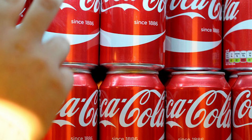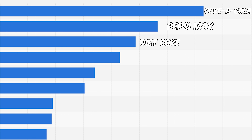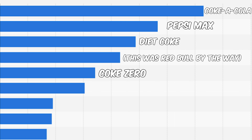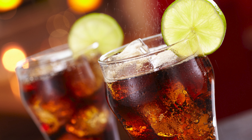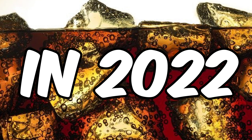I love me a cola beverage, specifically Coke Zero or Pepsi Max are my go-to when I'm in need of a bit of refreshment. And it seems I'm not alone, because according to a September 2022 study, Coca-Cola, Pepsi Max, Diet Coke and Coke Zero made up four of the five top soft drinks in the UK — based on sales — with a combined revenue of over 2.1 billion pounds in 2022 alone.